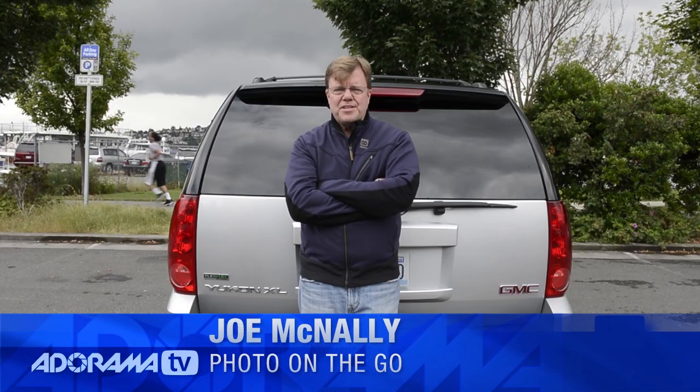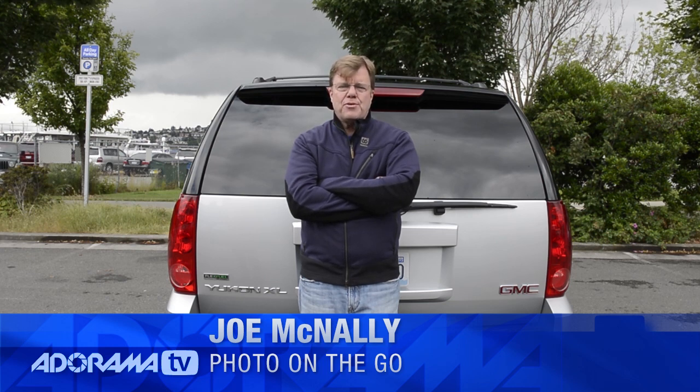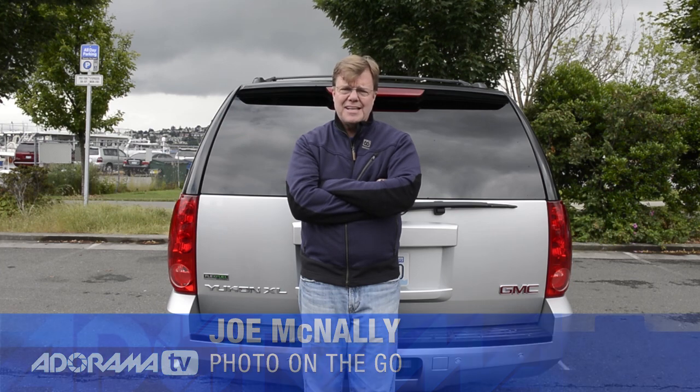This is Joe McNally with another edition of Joe on the Road for AdoramaTV. We're in the Great Pacific Northwest right now, and I love working out here. You are virtually assured of being able to work anytime you want during the day because the light's pretty much the same all day long, given the predominance of clouds. But it's soft light — it's wonderful light.